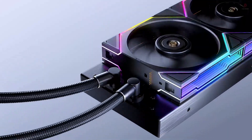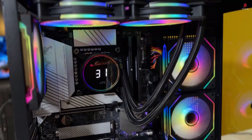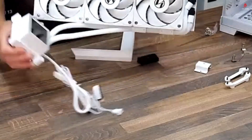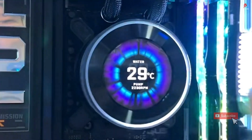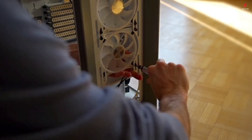In this video, we take a look at the 5 best all-in-one liquid coolers for 2025. Whether you're building a high-performance rig or upgrading your current setup, these AIO coolers offer efficient thermal management, quiet operation, and sleek designs. All product links and updated pricing details are included in the description below. So let's jump right in.